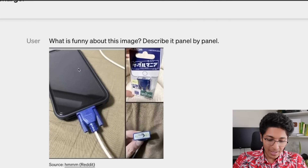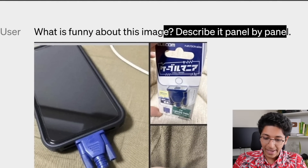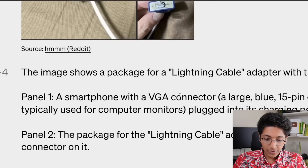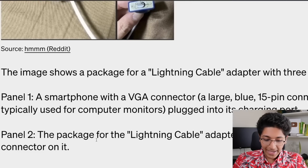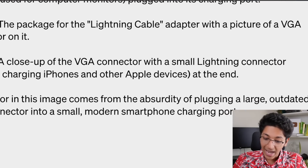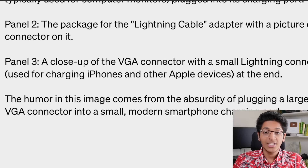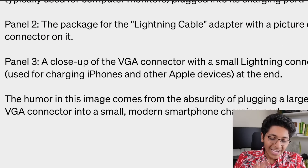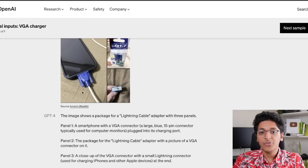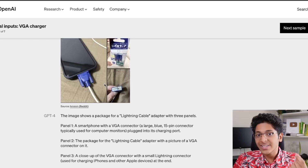Another application of GPT-4 is understanding what's happening in an image. Given the prompt 'What is funny about this image? Describe it panel by panel,' it explained a three-panel image of a smartphone with a VGA connector plugged into its charging port, noting the humor comes from the absurdity of plugging a large, outdated VGA connector into a small modern smartphone charging port. It could accurately identify the VGA port and explain why it was humorous — that is how powerful GPT-4 has become.